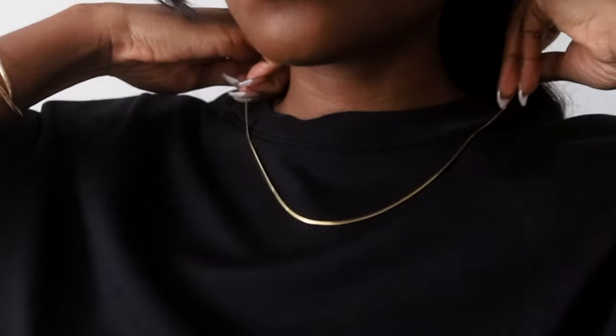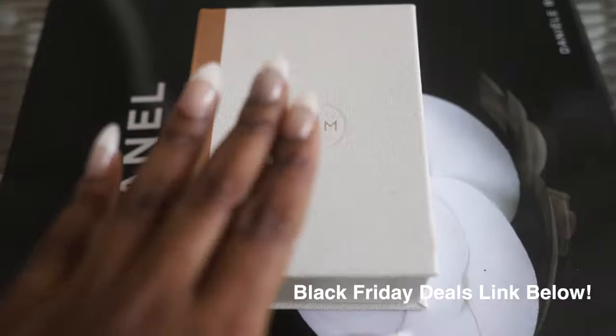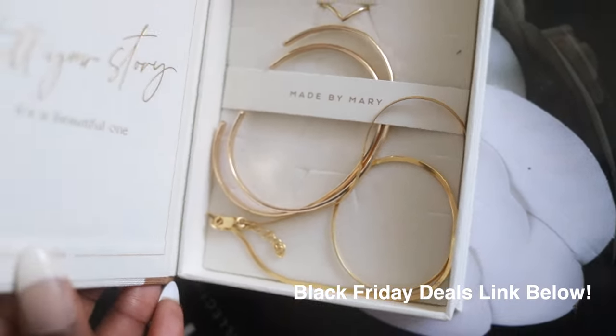I also wanted to update my jewelry collection. I usually like daintier pieces, but chunkier, more statement jewelry is more in style, so I went for this — it's a little bigger than what I'd normally wear. I'm going to put it on top of a turtleneck so you can see what I mean. This necklace is from a brand called Made by Marie. They come in this cute box. I also have two cuffs — cuffs are very trendy right now.